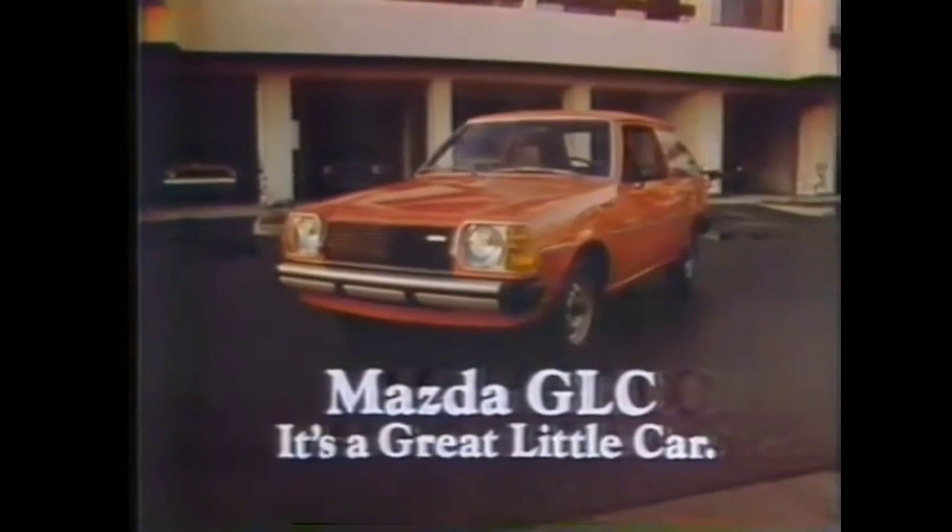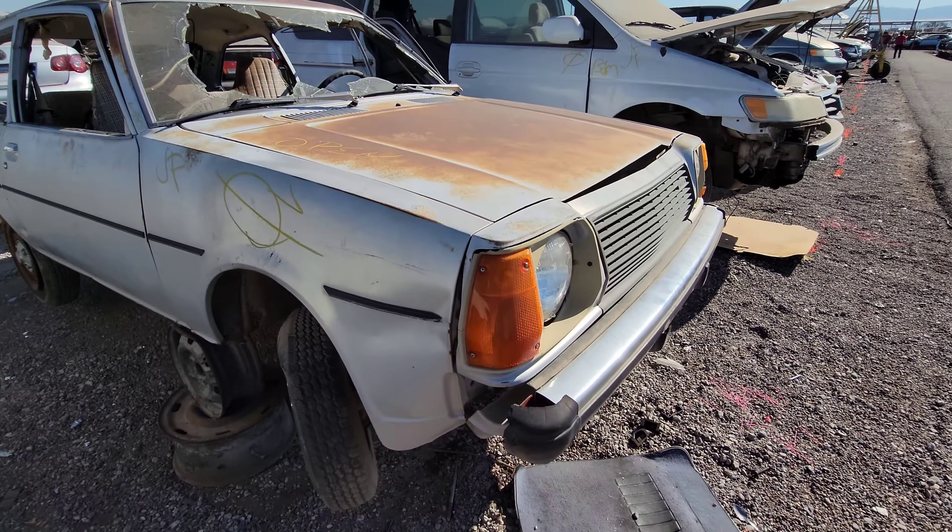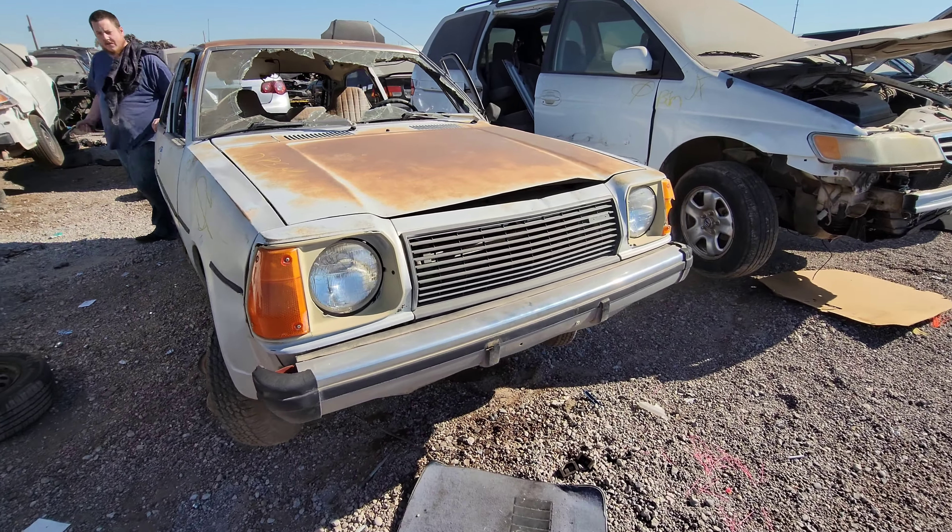It's got aftermarket — or at least not a factory option — AC. I wonder if this thing had a choke. A manual choke! I'm taking that Sterling edition badge, 100%. Let's go take a look at the driver's seat, then the engine bay, and that'll be it for us.